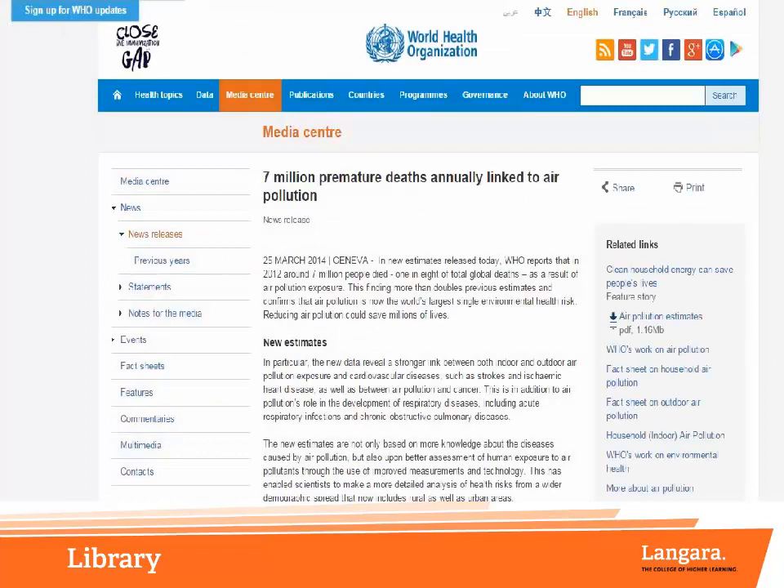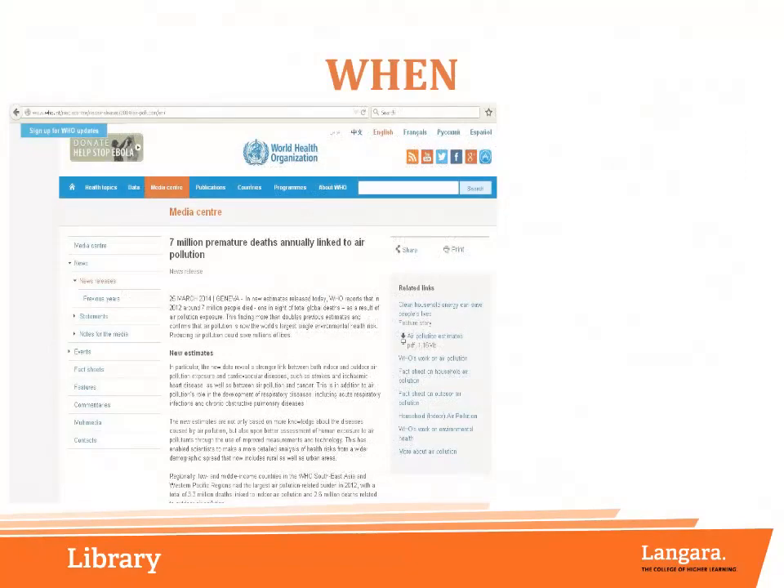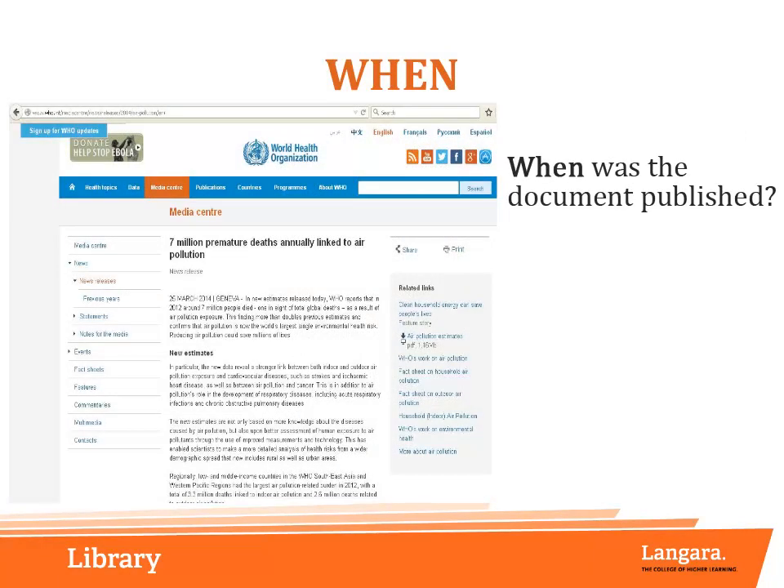It is presented as a webpage on the World Health Organization's website. When was the document published? We can see that this news release was published on March 25, 2014. Sometimes websites will not provide an exact publication date. If a date is provided, you will usually find it at the top or bottom of the page. Luckily, citation guides have special allowances for citing sources when no date is provided.